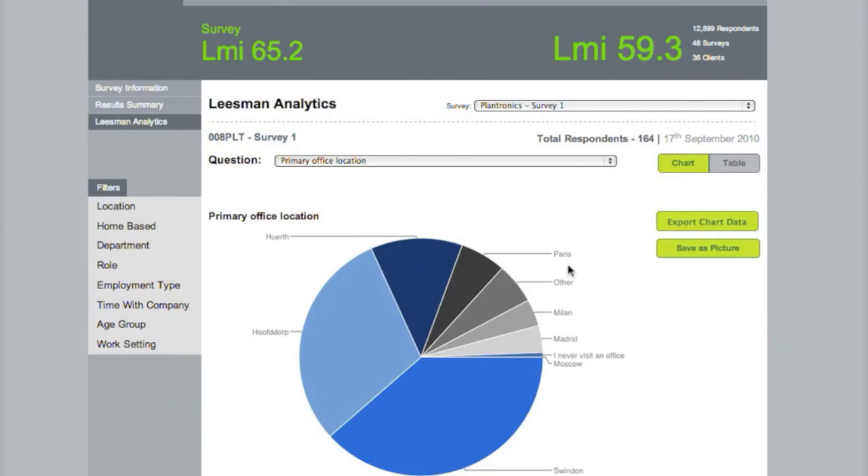This is a survey we completed for Plantronics across their European offices in the Netherlands, Germany, France, Italy, Spain and the UK.